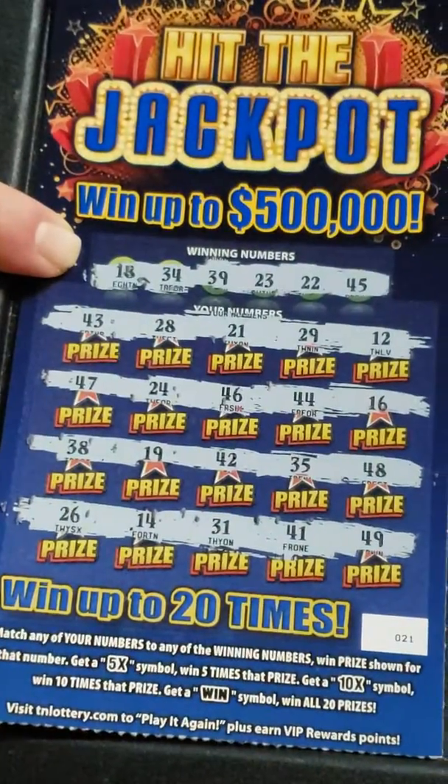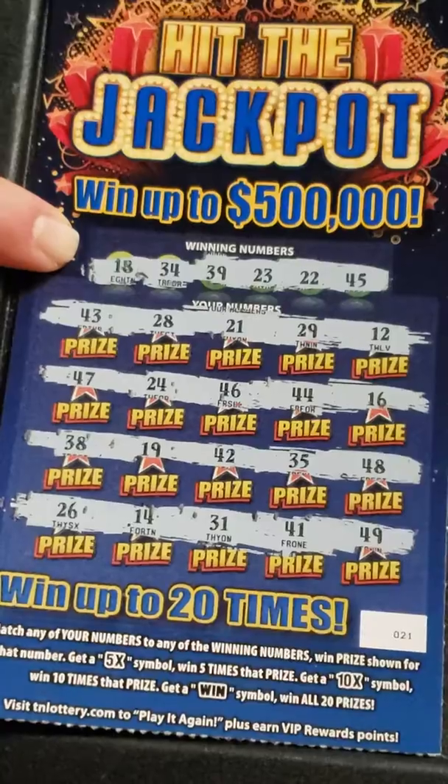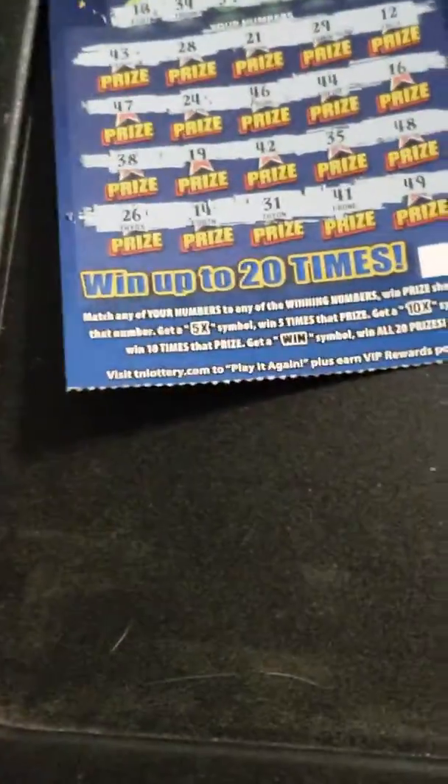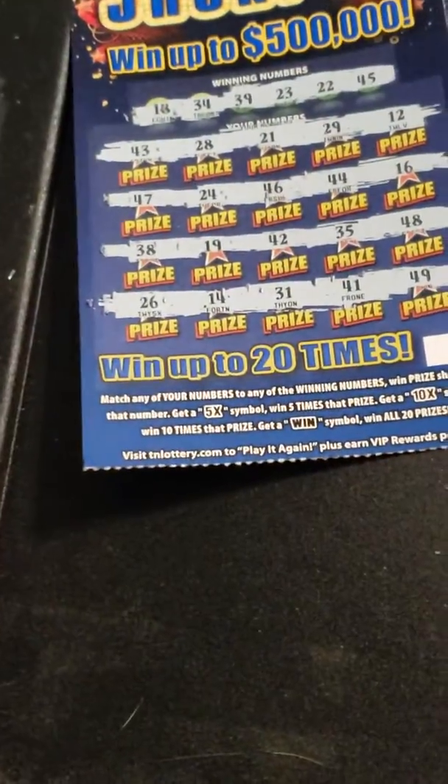The last number is 45. And this one is a bust. Alright, we'll see you on the next video, thanks for watching.